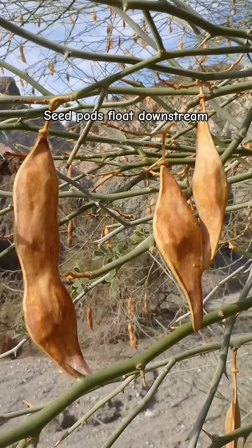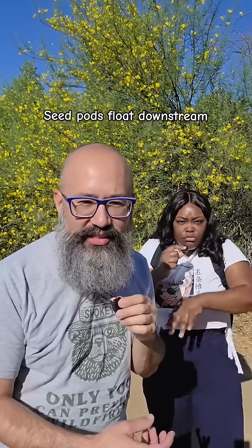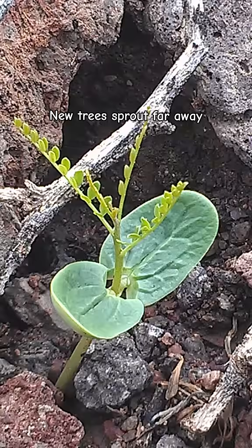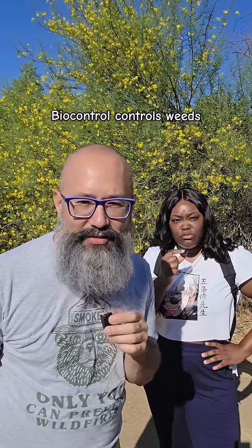It spreads really fast because the seed pods float in water. So it'll drop the seeds into a stream, float downstream, and then sprout new trees downstream. But in Australia, they're using biocontrol to control the spread of it.